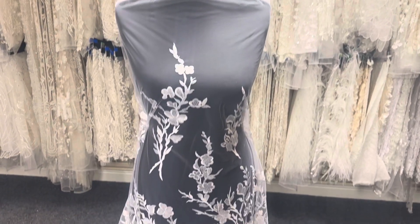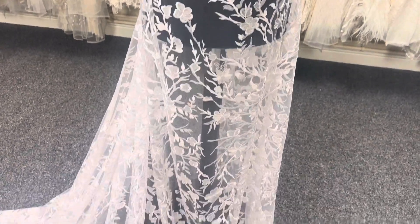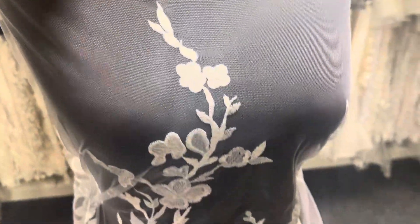Good morning from Bridal Fabrics. Today I want to tell you about Janine. You can see it here in white, but we also offer it in ivory. It's a very classy lace.